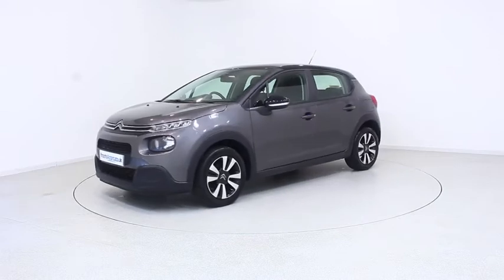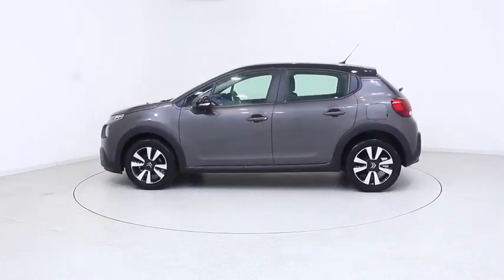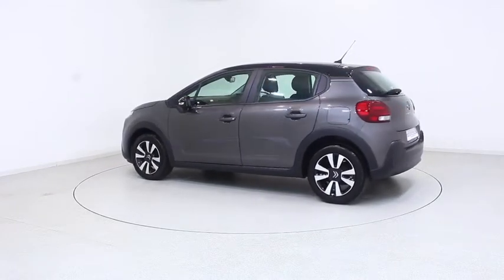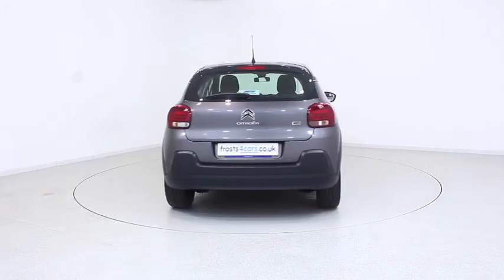Ready for you to view, try and drive away the very same day. This Citroën has been through our extensive mechanical and preparation process to ensure it's in perfect condition. For more information or to book a test drive,